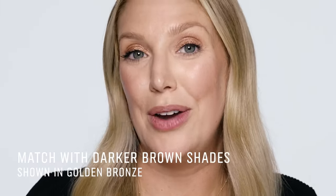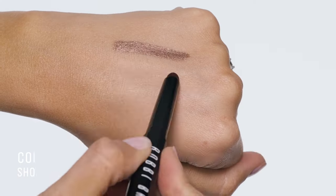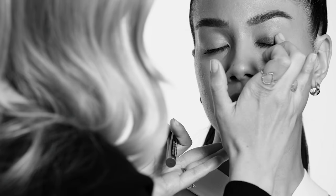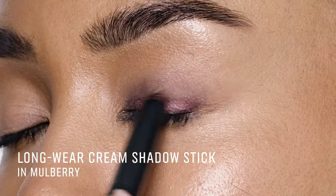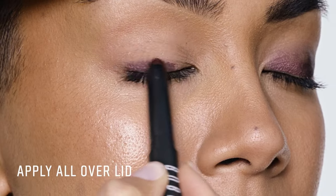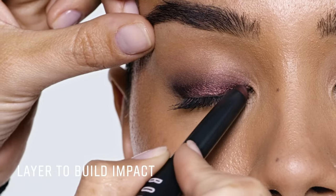If you have brown eyes, almost any shade works well. To match a brown eye, opt for darker brown shades, and to contrast you can use a purple, because it's that cool blue tone and this will make the whites of the eyes look even brighter. I've decided to contrast with her eye colour by using the shade mulberry in the long wear cream shadow stick. First I'm applying all over the lid to instantly make the eyes pop, then you can layer and build for more impact.